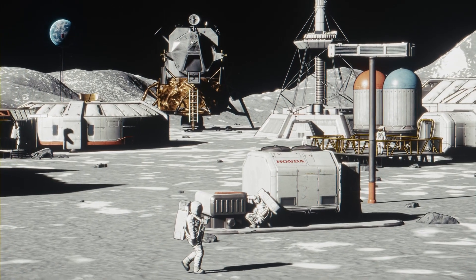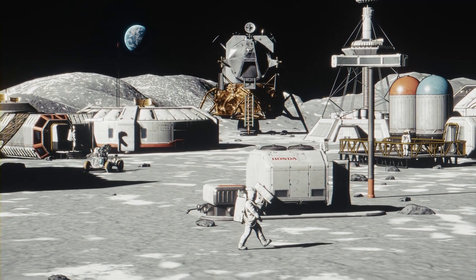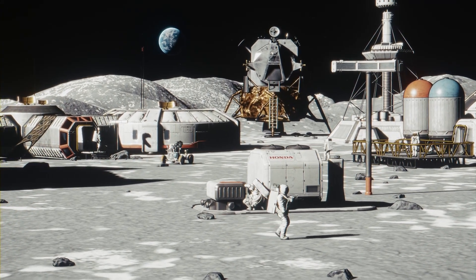Honda is committed to developing advanced energy storage solutions that will help make space exploration a reality.